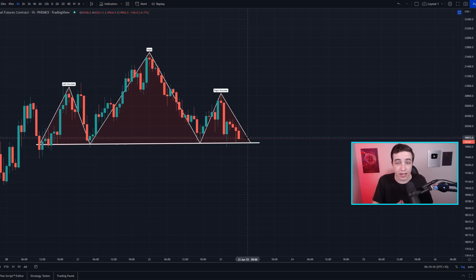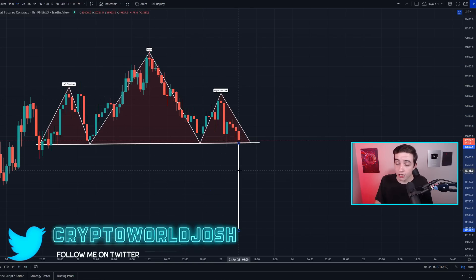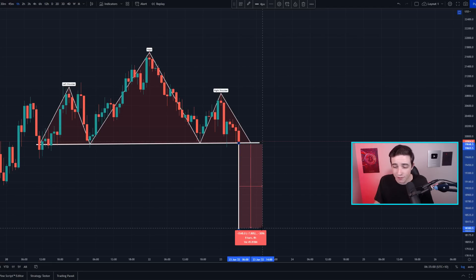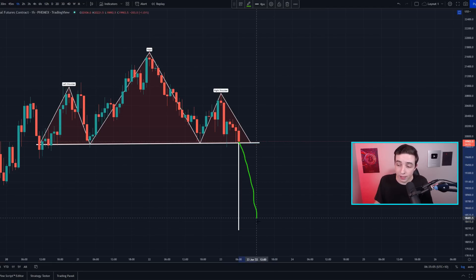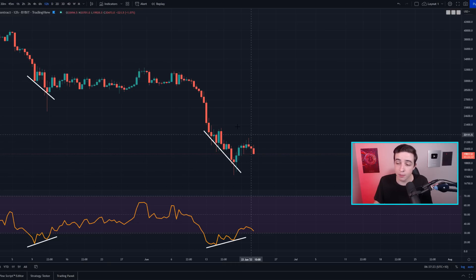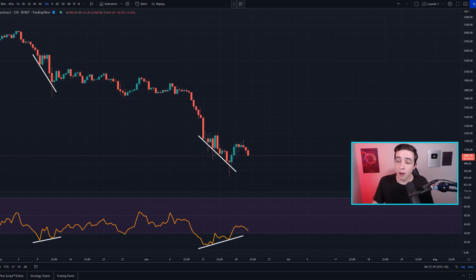If we do see a confirmed break below around 19.8k, that would activate the technical price target for this head and shoulders pattern. Measuring that out, it would potentially take us down towards around 18.3k — roughly a seven to eight percent move to the downside if it fully plays out. Looking at that downside target on the 12-hour time frame, this is not a massive Bitcoin crash; it's only a short-term movement within a potentially sideways price range, consistent with the bullish divergence signal.